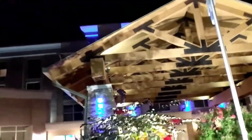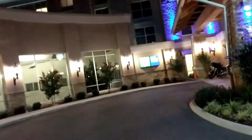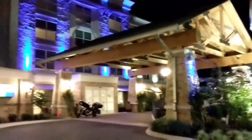We're at the Holiday Inn Express in Gatlinburg. We're downtown, only about a block off of the main downtown area. It's beautiful. Now we're going to get ready to go swimming.